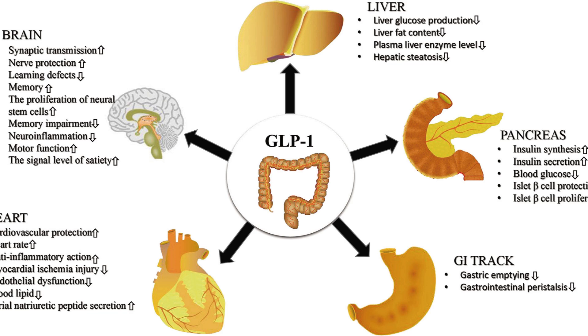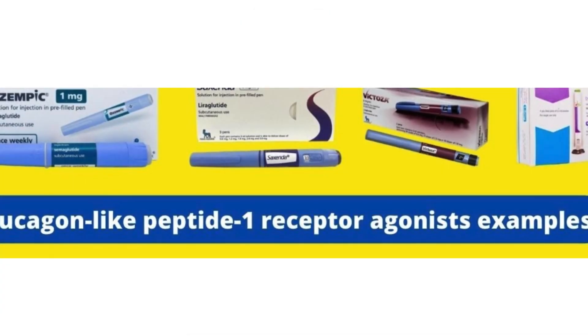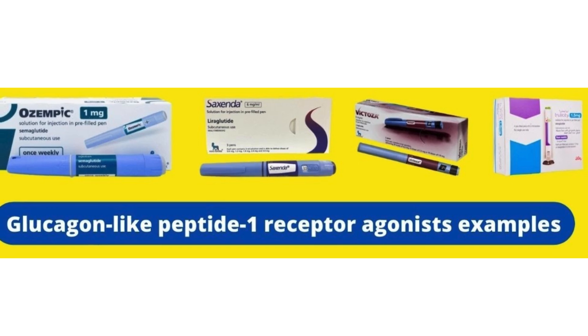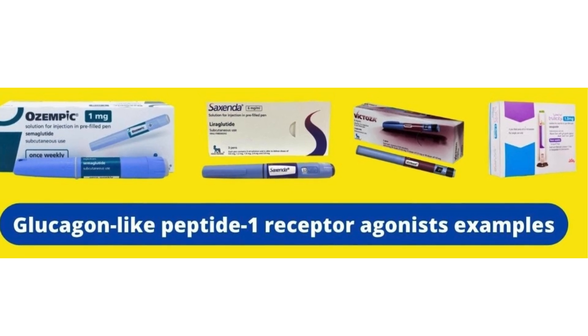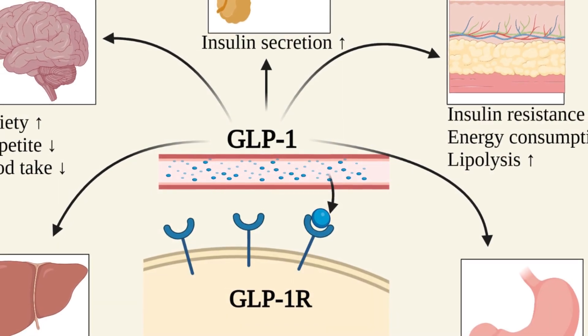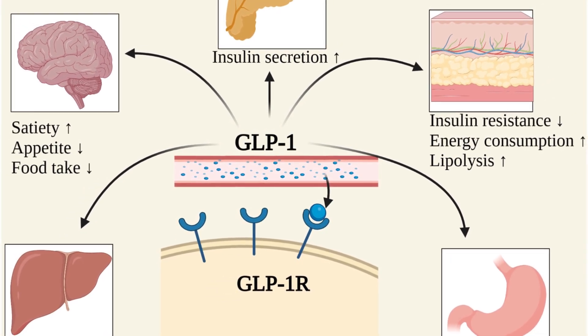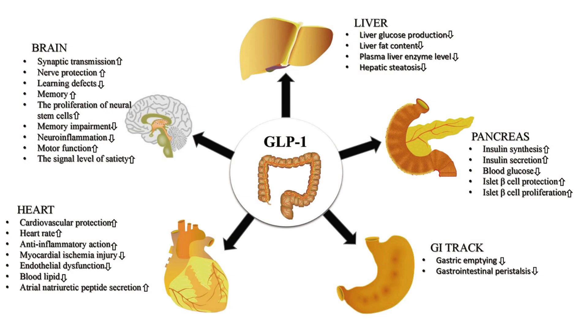Thanks for having me. So let's just jump right in — what exactly are GLP-1 agonists? GLP-1 agonists are basically a group of medications that work by mimicking a naturally occurring hormone in your body, and that hormone is called GLP-1 — glucagon-like peptide 1. Your body releases this hormone after you eat.